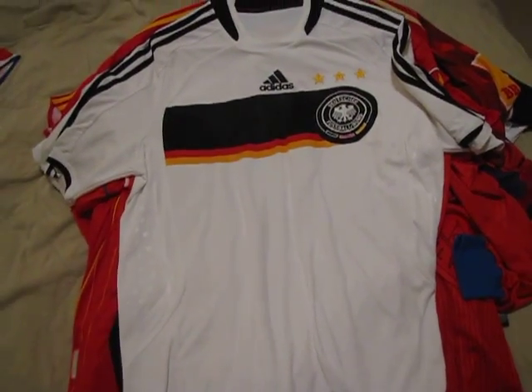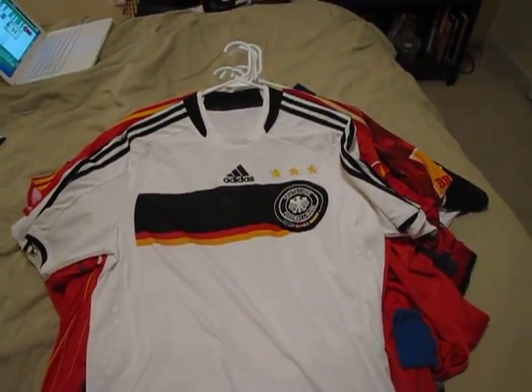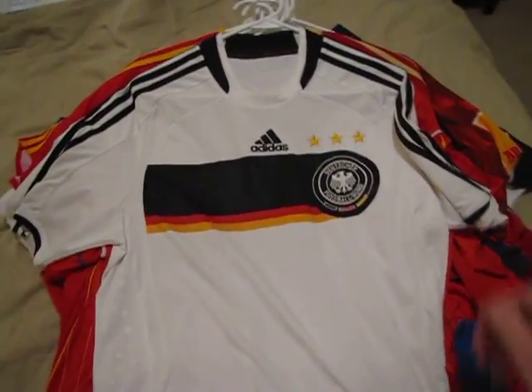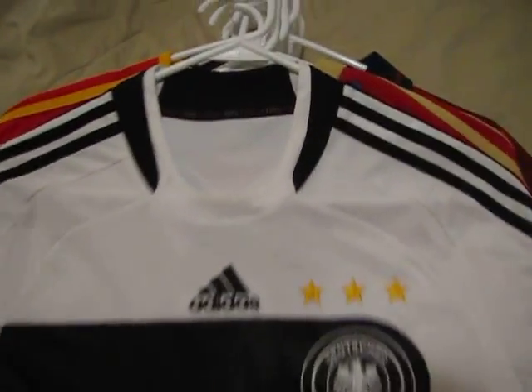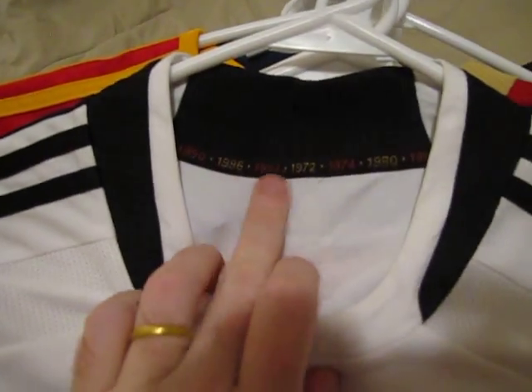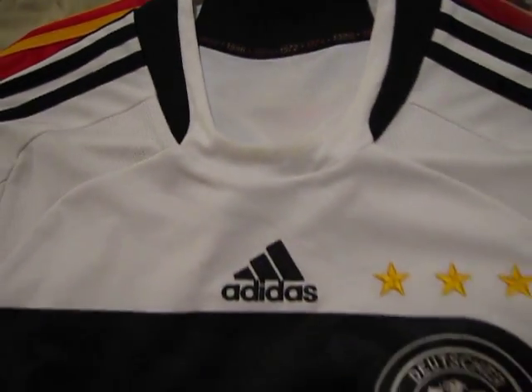This shirt is from Germany from Euro 2008, where they got to the finals only to lose to Spain 1-0. Inside the collar are the championship years from World Cups and the like.